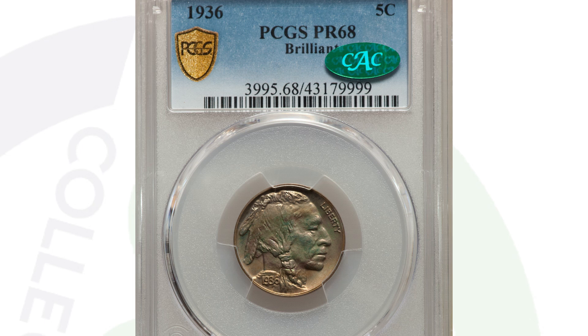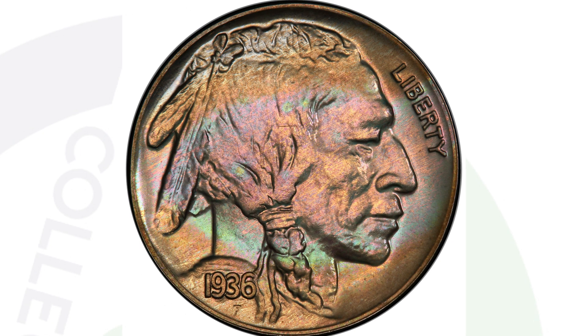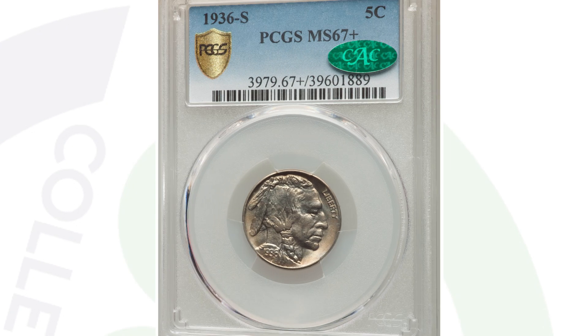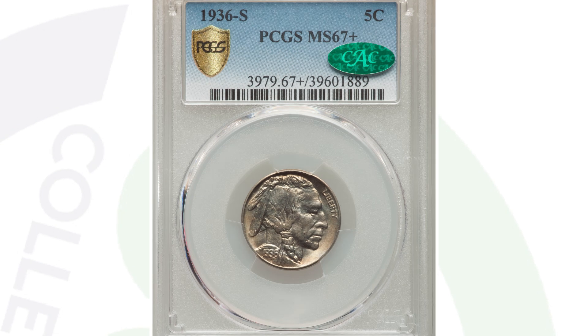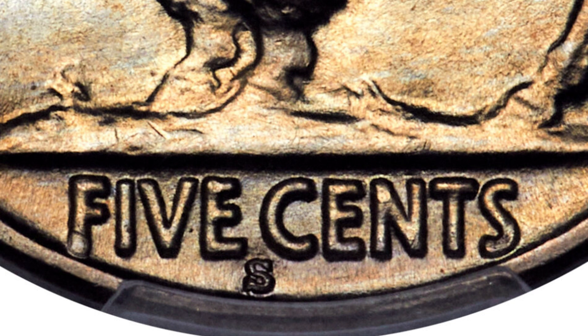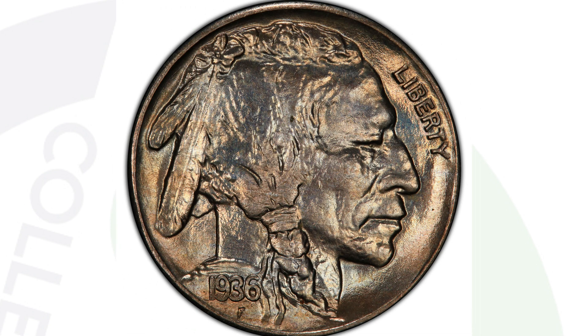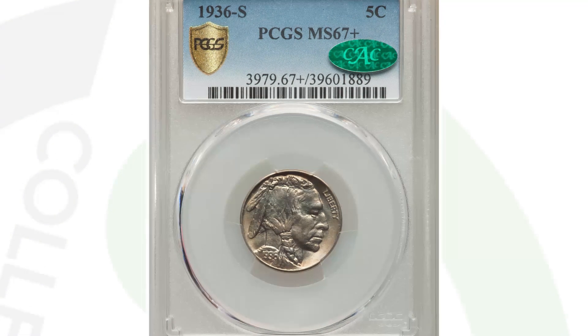We also have a proof example of the 1936 buffalo nickel, graded by PCGS at a 68. To have this coin in this condition is unbelievably rare, so it ended up selling for $21,000. Also in 1936, the S mint mark — as we zoom in on the reverse under the words 'Five Cents' you'll see that S mint mark for the San Francisco mint. This coin sold for over $5,000 because of its high grade of Mint State 67 Plus by PCGS.